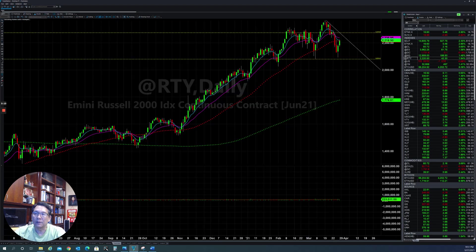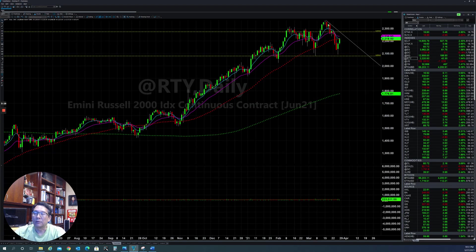The Russell 2000 was also able to find support after being slammed down to a double bottom level. A lot of people jumped in too fast thinking it could go down further, but that's not the case. They'll be able to find support and put it back up, and find a way to get back to the uptrend again.